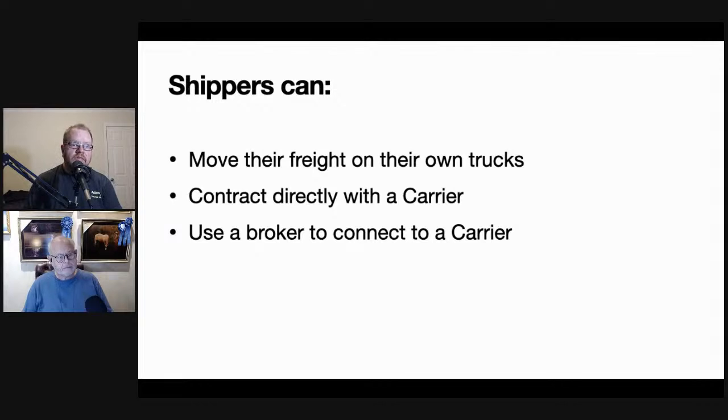Looking this up from FreightWaves.com — December 2019 — the median broker fee is about 13.2%. So anytime a shipper has a load that goes out and they write a check, if they're using a broker, about 13% of that money goes to the broker. The rest goes to the truck or the carrier.